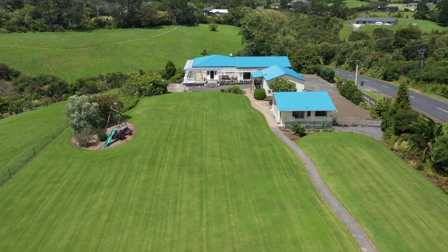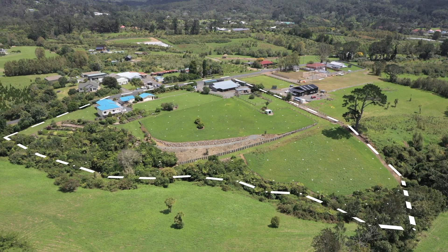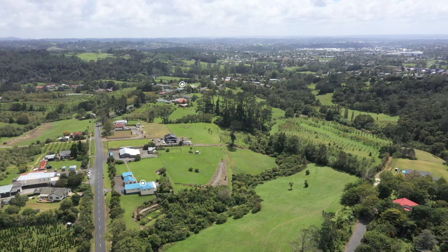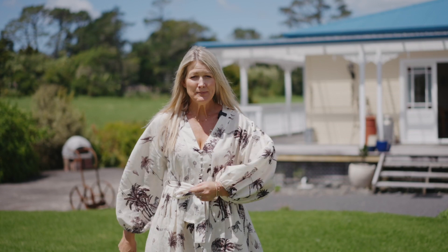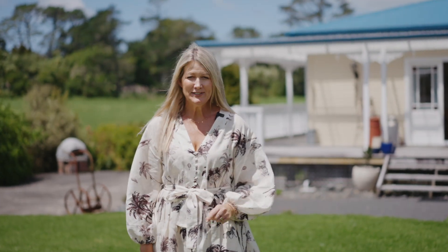Expansive flat lawn stretches before you. Fenced paddocks and stunning landscaped gardens are just a sprinkling of the wonders this property has to share. Proximity to Oratea School has the little ones sorted and amenities are close at hand. Viewing is by appointment only and there is a lot to explore here, so please contact us to make a time — we would love to show you around.